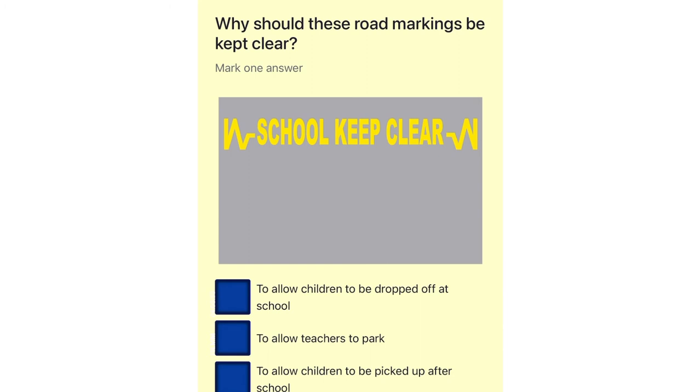Why should these road markings be kept clear? To allow children to be dropped off at school. To allow teachers to park. To allow children to be picked up after school. To allow children to see and be seen when they're crossing the road.